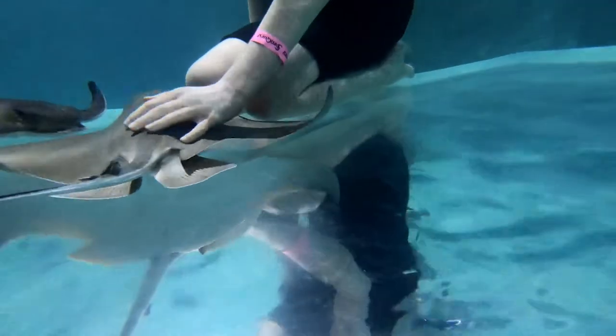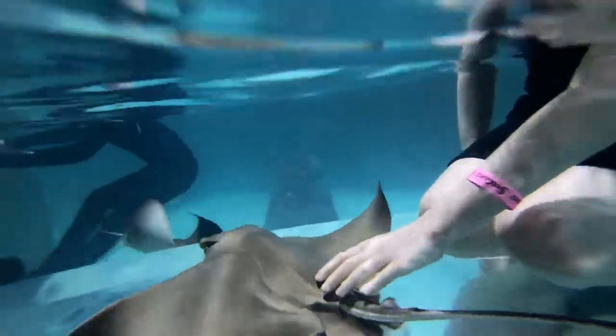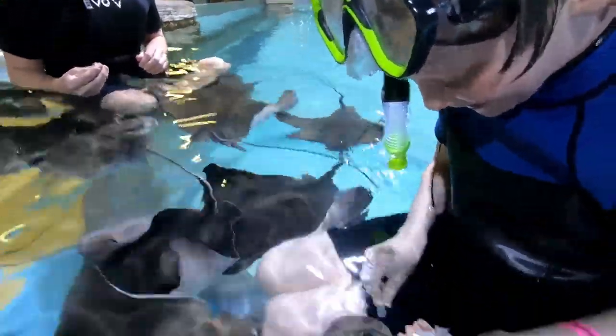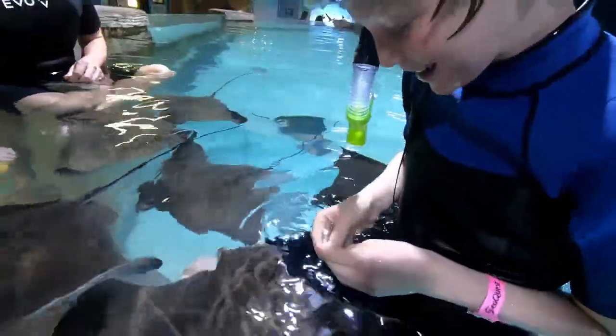It lasts about an hour, and you can borrow snorkeling gear or take your own. It usually costs $30 for the snorkel with the rays option, plus $8 to $13 for aquarium admission depending on the age of the participant. The feeding tokens cost $2, but it depends on how many you buy.